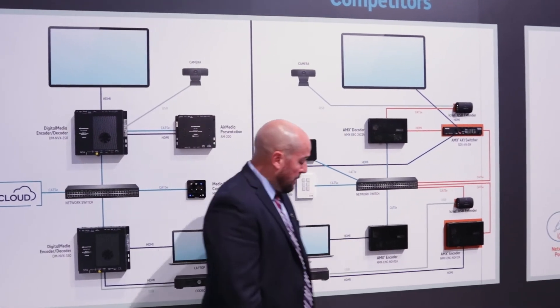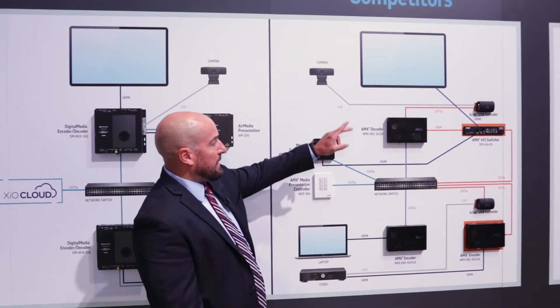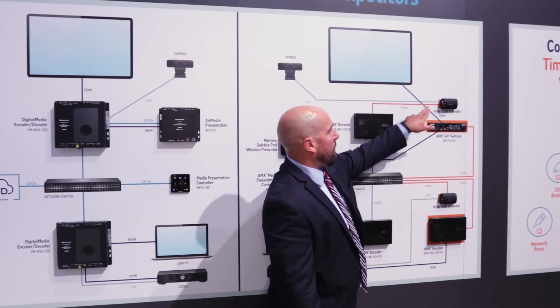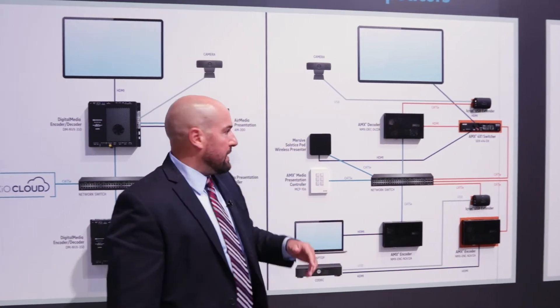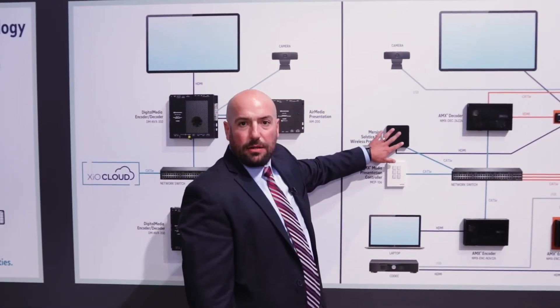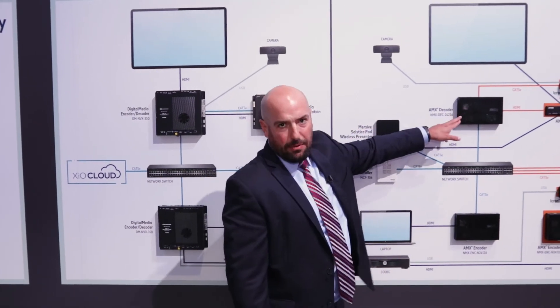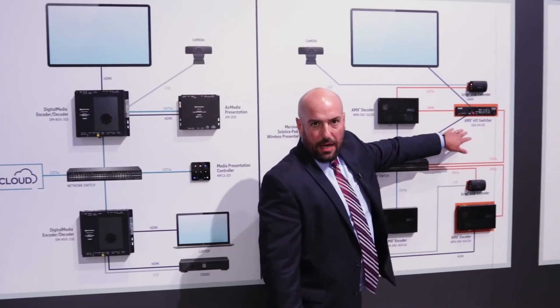Beyond that, they can't route full USB 2.0. So in order to get up to that camera, you've got to go through a USB extender all the way up. And when adding in the wireless solution, I need another HDMI input which is not available on their systems, so I've got to add a switcher in as well.